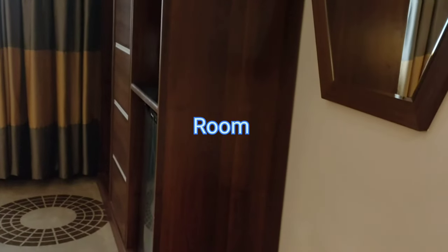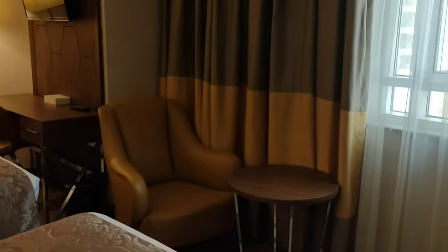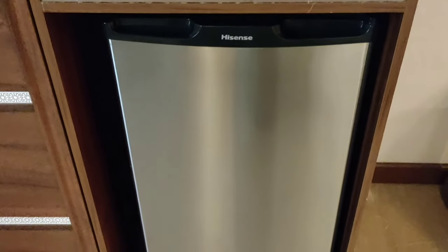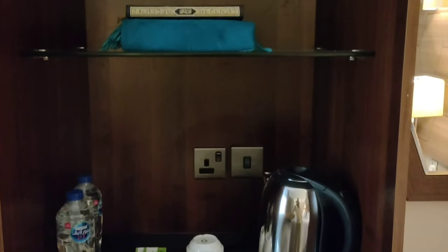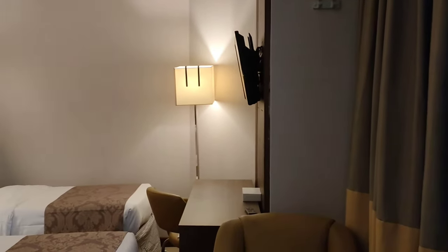Now let's see the room. In the room there is a wardrobe, a window, sofa, round table, chair, and a desk, and there is complimentary water. There is also a refrigerator. You will also get tea packs, coffee packs, a Quran and prayer mat, a safety box, and a television.